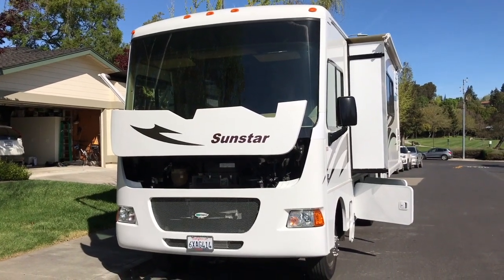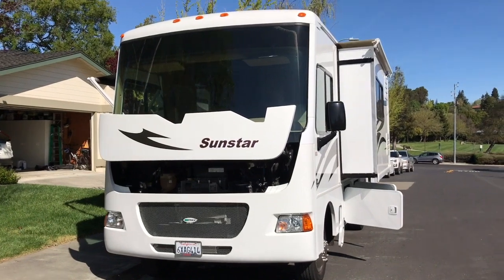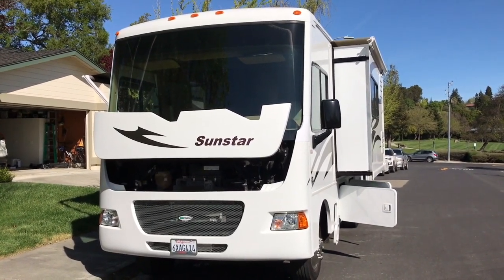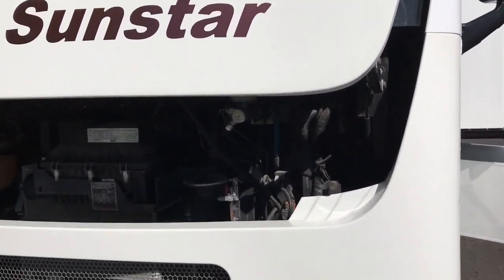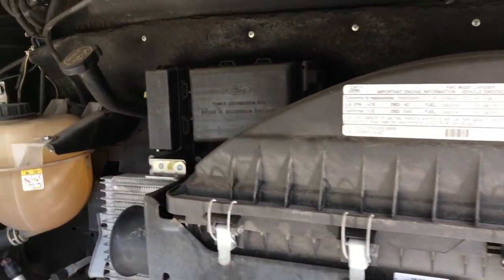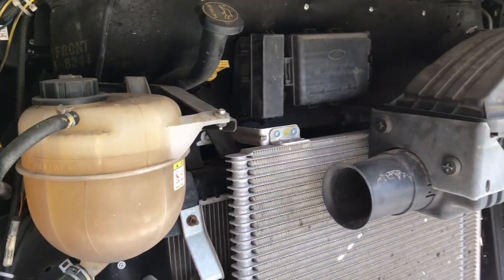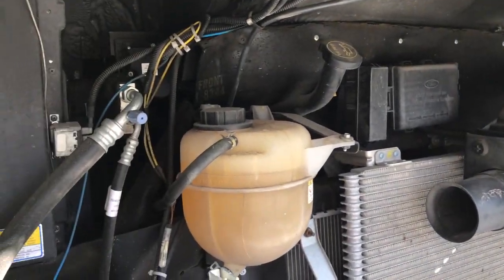Now I'd like to take you on a little tour on the outside of the Big White Box to look inside the various compartments and how we used them to store things. Starting with the engine — really easy to maintain. The F53 is just laid out really nicely. Everything you need to check is laid out nicely and easy to get to.